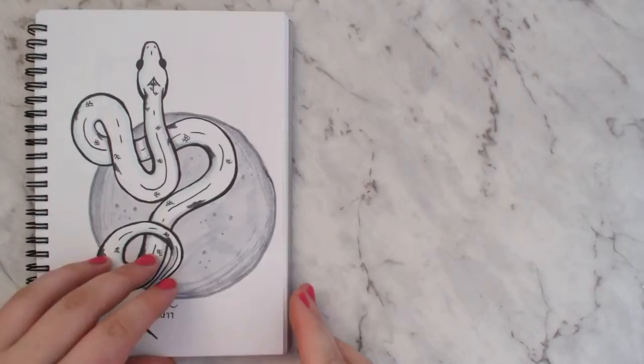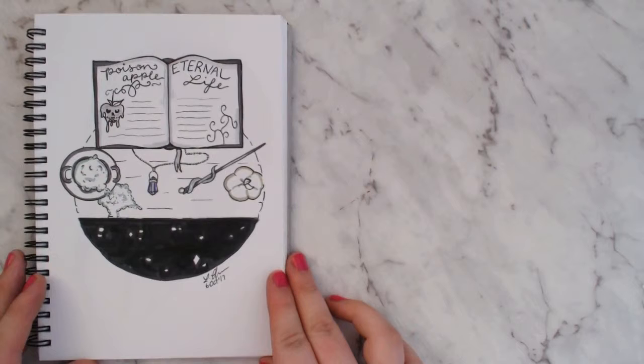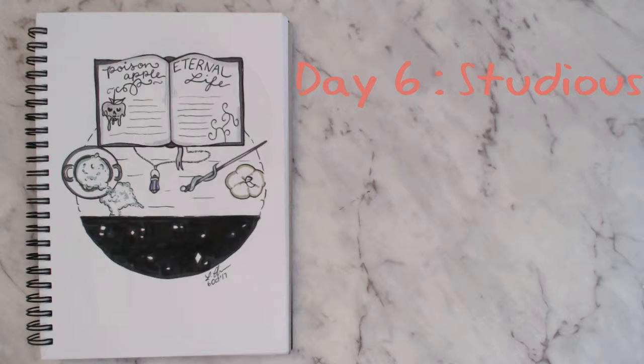For day six I picked the prompt 'studious.' It's a little witch's study — very Harry Potter vibes — with a bubbling cauldron, a pumpkin, a wand, and a book with a couple of random spells written in it.